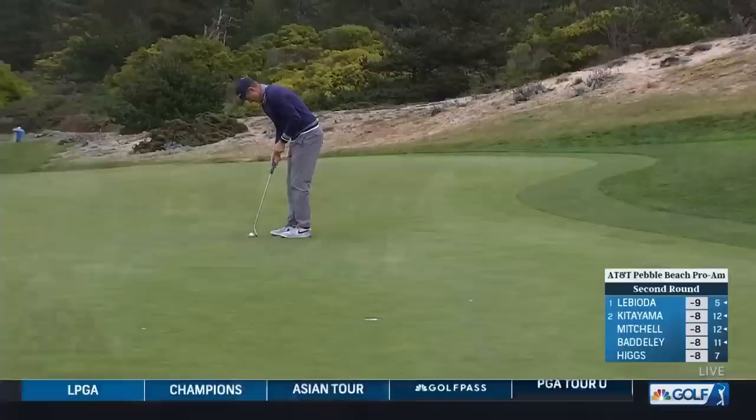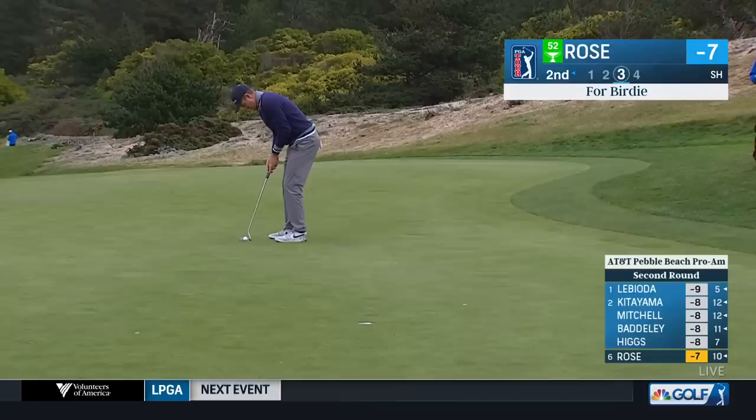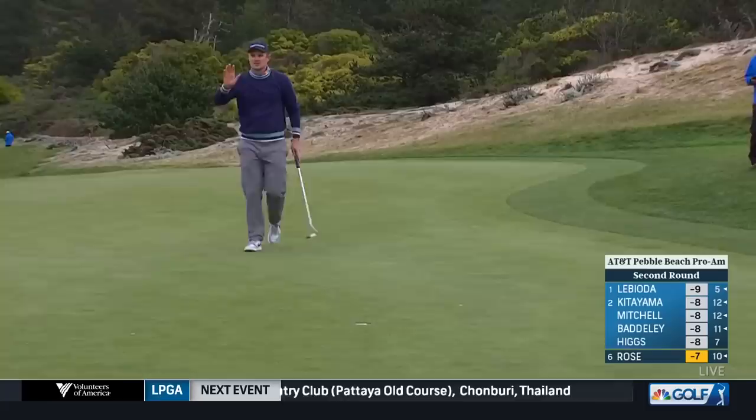Justin Rose now here at the second hole at Spyglass. This for birdie, having a good day today — 4-under on his card. With a new set of irons this week, it looks like it's working. See if the putter can work. It does. Nice, no problem. Good to see him playing well again.